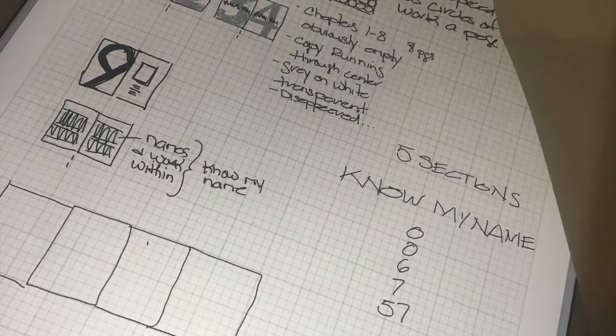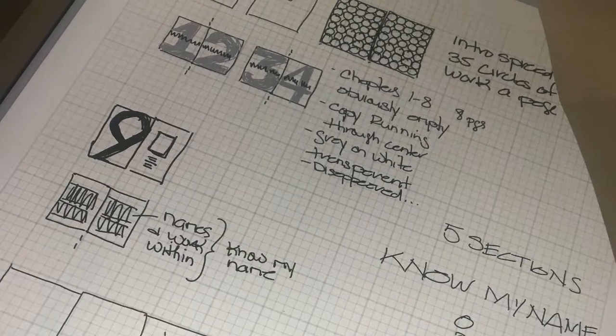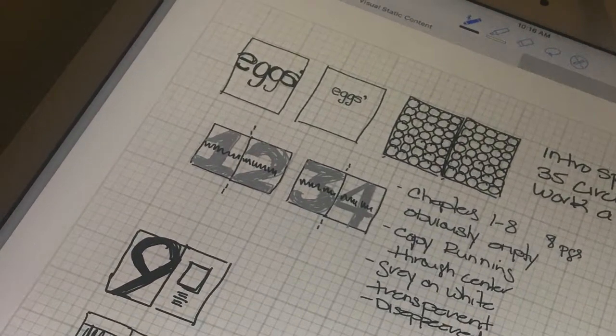I wanted the first eight pages of the book to represent emptiness, since there are no women indexed in the first eight chapters. Then the book would have three sections representing the chapters that women are included in.